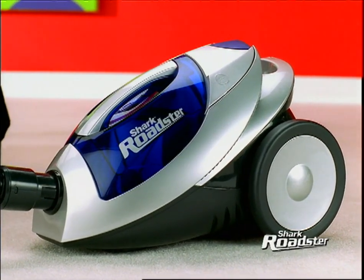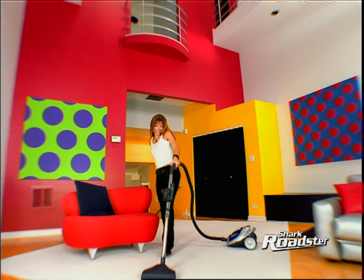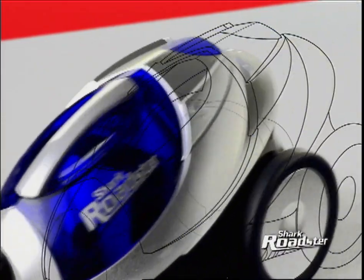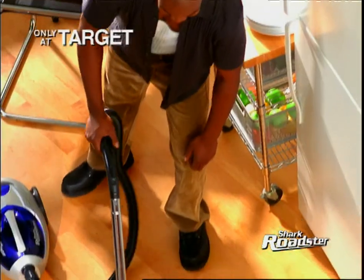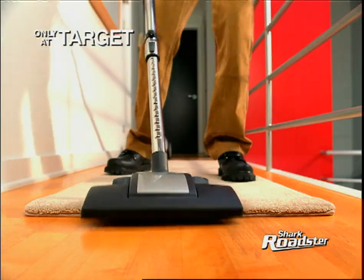Small body, big wheels — this baby handles like a dream. Packed with cleaning power? Look what's under the hood. EuroPro's patented motor technology makes the Shark Roadster one very hungry little machine.